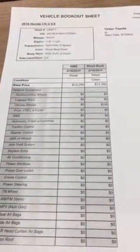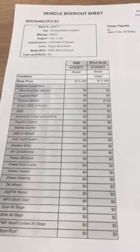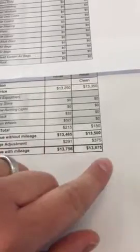Hey Randall, this is Curtis at Teton Volkswagen. Here is the Kelly Blue Book and the Black Book on the CR-V. As you can see, the Kelly Blue Book is $13,756 and the Black Book is $13,875.